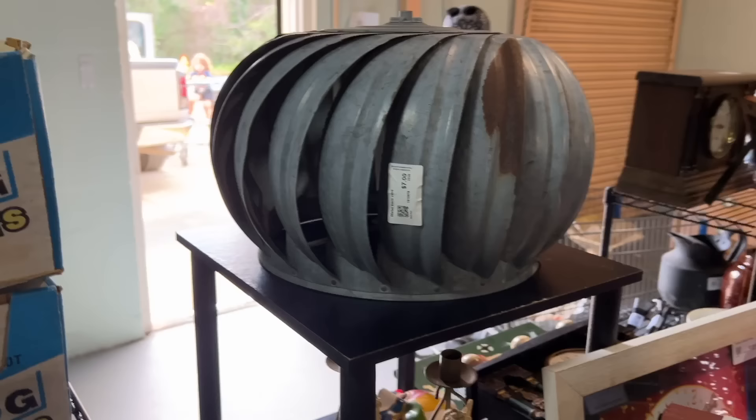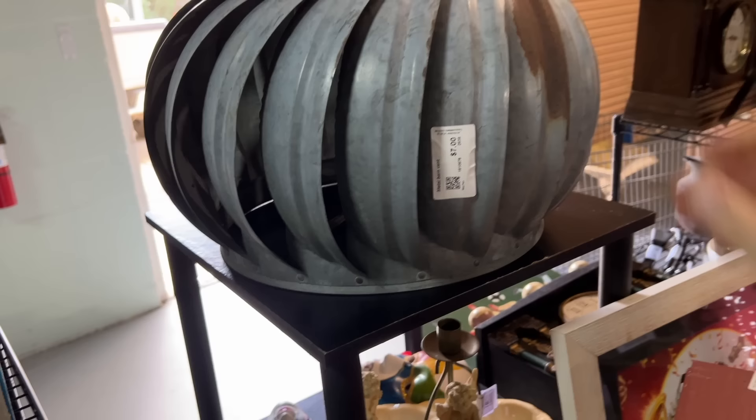These were very popular a few years ago to make lights and things from — I don't know if that's still happening. You can see this one's later in time because it's got a plastic spender, but these would have been ventilations on top of barns and chicken coops and that sort of thing.